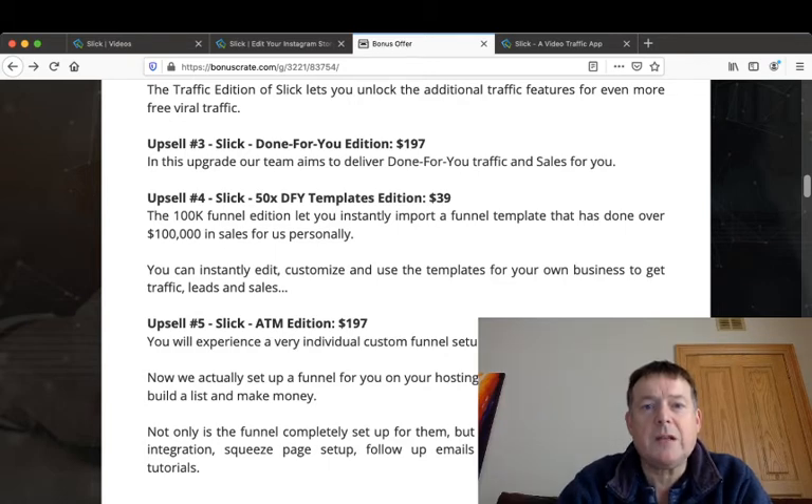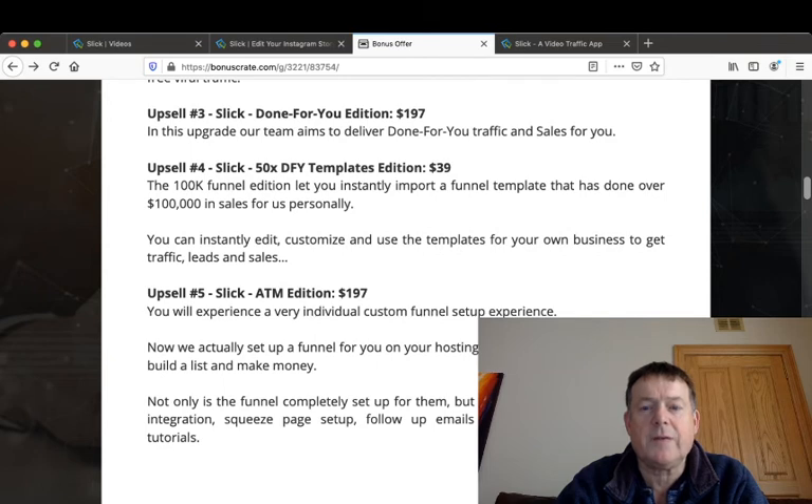Upsell number three is the Done For You Edition for $197, where their team aims to deliver done-for-you traffic and sales. Upsell number four is the Slick 50 Times Done For You Templates Edition for $39 — the 100K funnel edition lets you instantly import a funnel template that has done over $100,000 in sales, which you can edit, customize, and use for your own business. Upsell number five is the ATM Edition for $197, where they set up a complete custom funnel on your hosting with autoresponder integration, squeeze page setup, follow-up emails, and additional traffic tutorials.